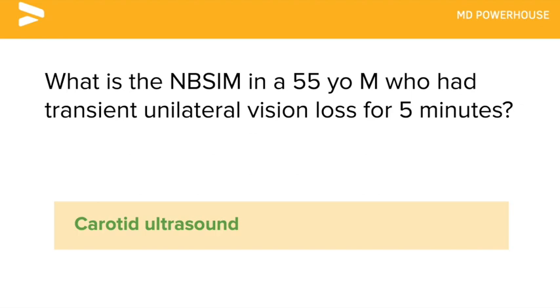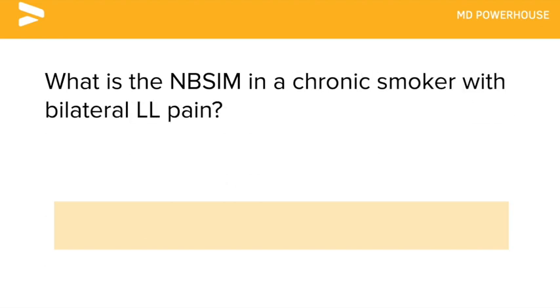What is the next best step in management in a chronic smoker with bilateral lower limb pain? Ankle brachial index.